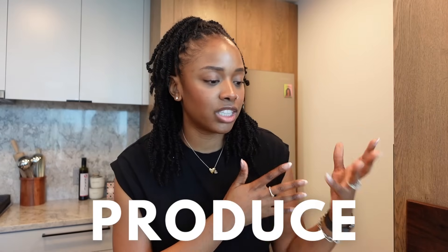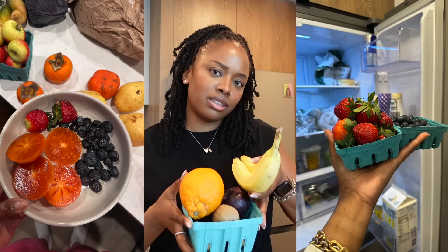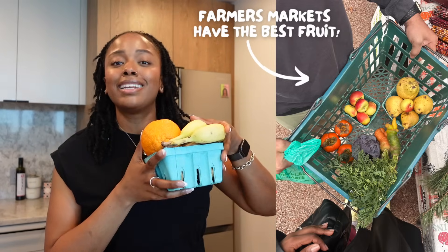Imagine this — we're walking through the grocery store together. Here's what I would pick up first. We just walked to the produce section. I always have fruit on hand for a healthy snack whenever I want something sweet. If it's not dessert, I'm definitely grabbing fruit. Also think about what's in season, but fruit is a must for me on my grocery list.